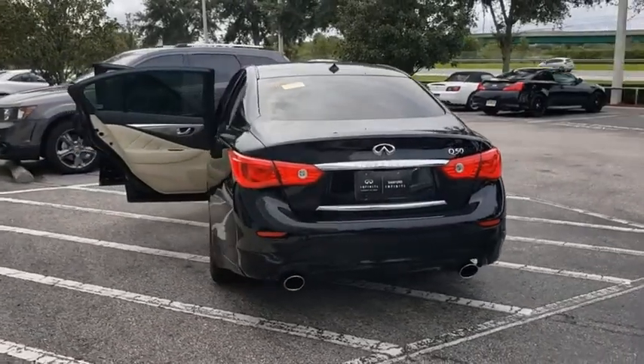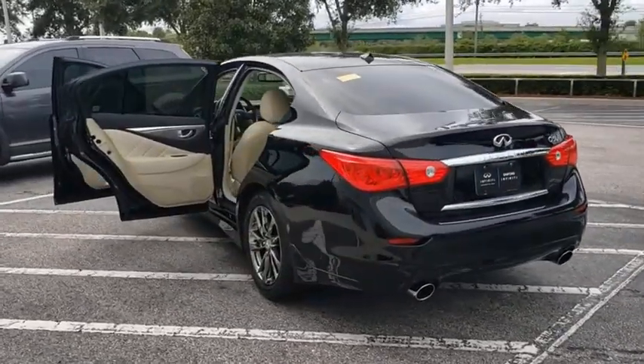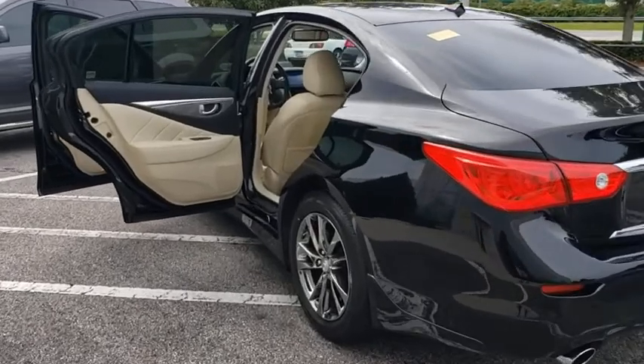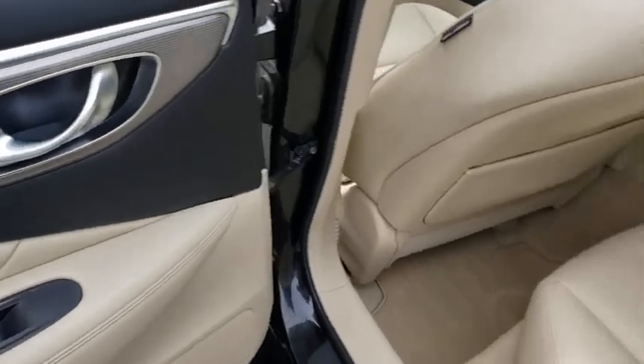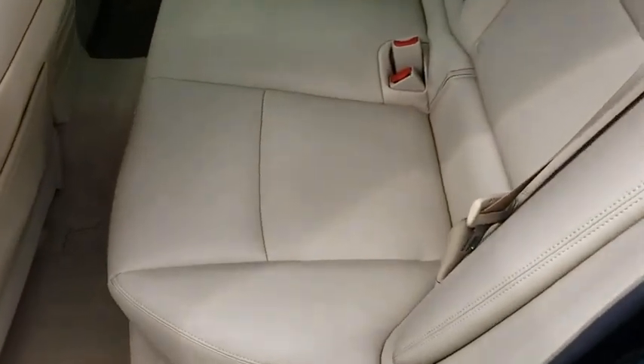Here are some of this vehicle's great options: backup camera, navigation system, steering wheel audio controls, power passenger seat, traction control, stability control, keyless entry, anti-lock braking system.